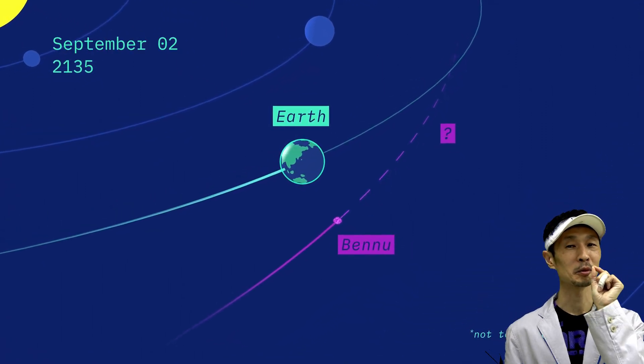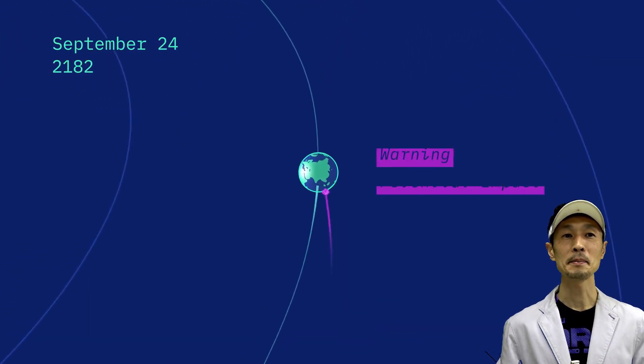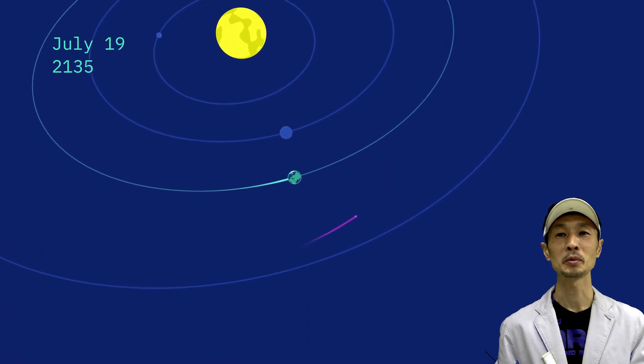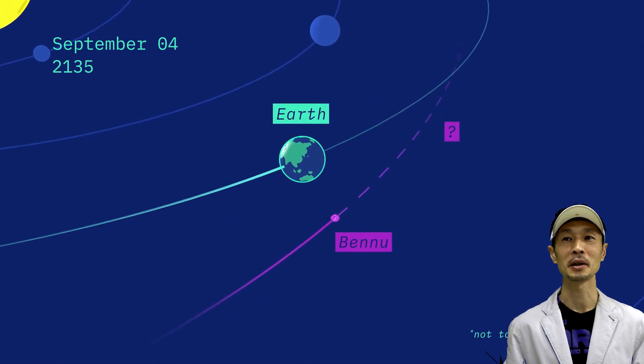There's a tiny but non-zero chance of Bennu hitting the Earth. If you compare these numbers, they're actually larger than the probability of winning a million dollars in a lottery. So if you want to win a lottery, maybe you should be concerned about these numbers too.